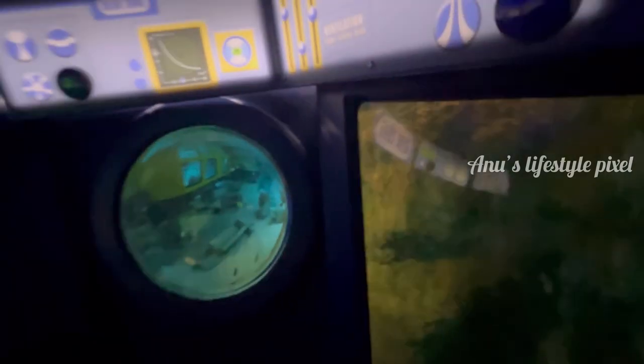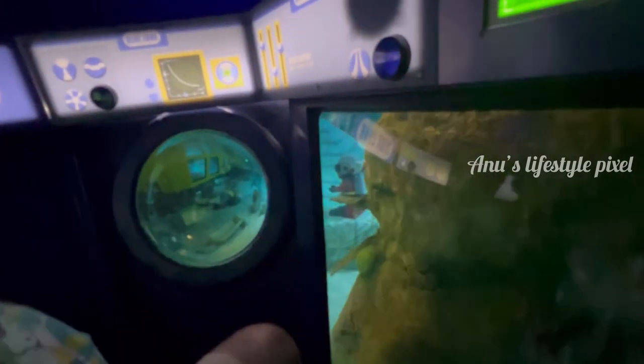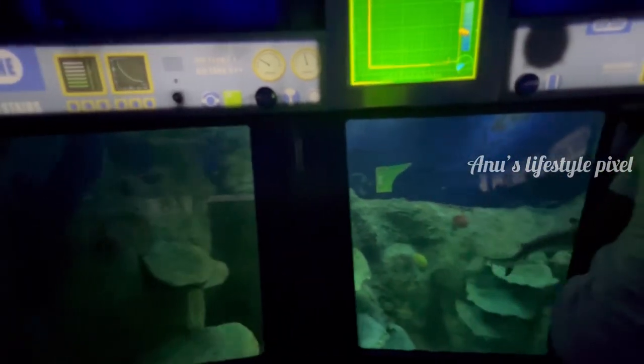Captain, what is that? That, Professor, is what we've come to see. Welcome, squid researchers, to the lost city of Atlantis.